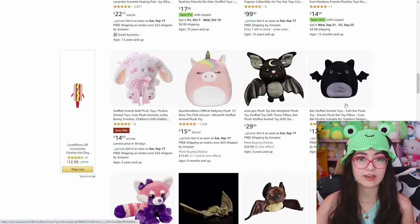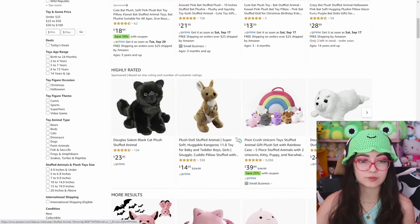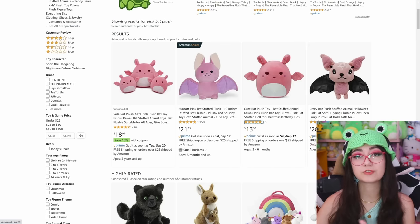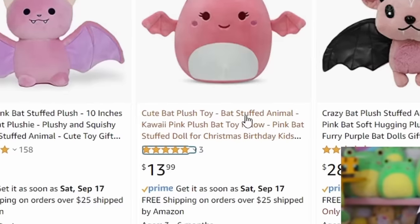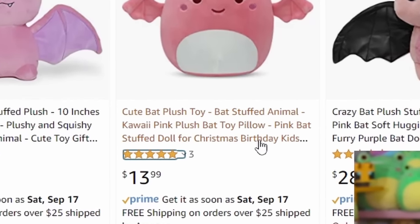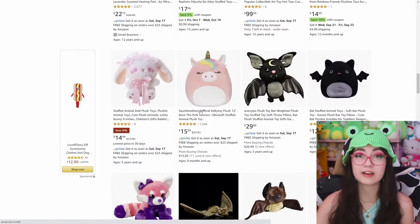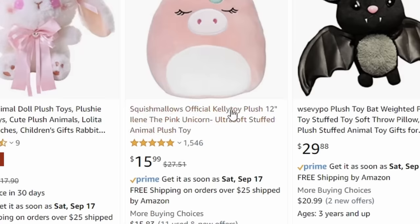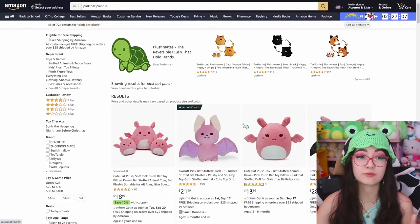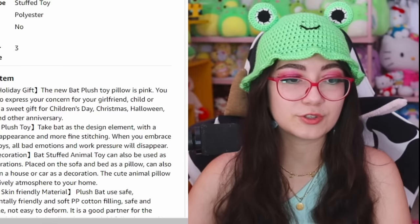So I'm just gonna take a little scroll. Yeah it looks like we don't really have any fakes here. And another tip for spotting fakes versus real ones — typically a fake will not have the word 'squishmallow' in the title. As you can see here: 'Cute Bat Plush Toy, Bat Stuffed Animal, Kawaii Pink Bat Plush Toy Pillow' — nowhere is 'squishmallow' in the title. Meanwhile the unicorn down here is an actual squishmallow listing — it says 'Squishmallow's Official Kellytoy Plush.'